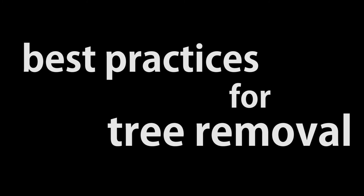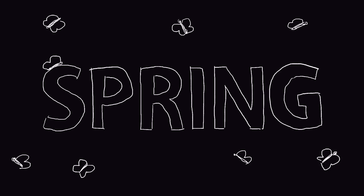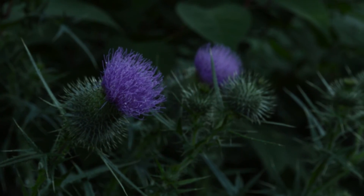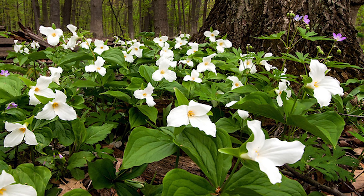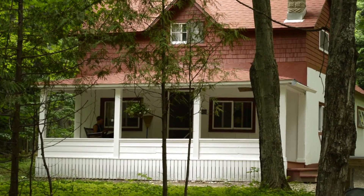There are some best practices for tree removal. The best time to contract tree removal is in the late fall, winter, and early spring. Doing so protects the other forest plants from damage when they are dormant. A side benefit of off-season cutting is to reduce noise and disruption to CSA residents.